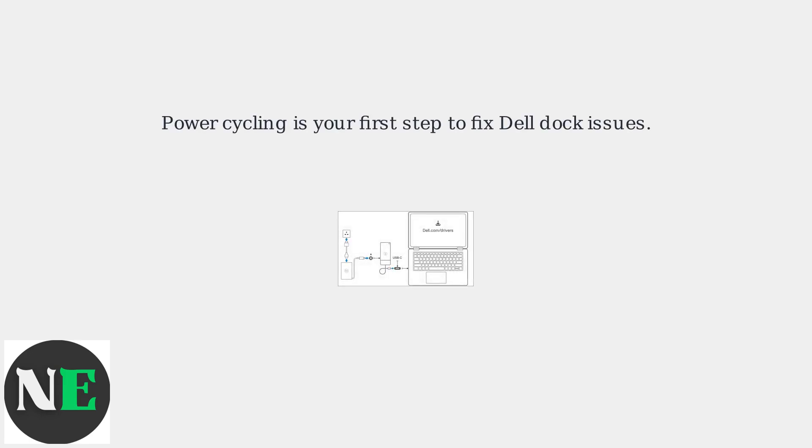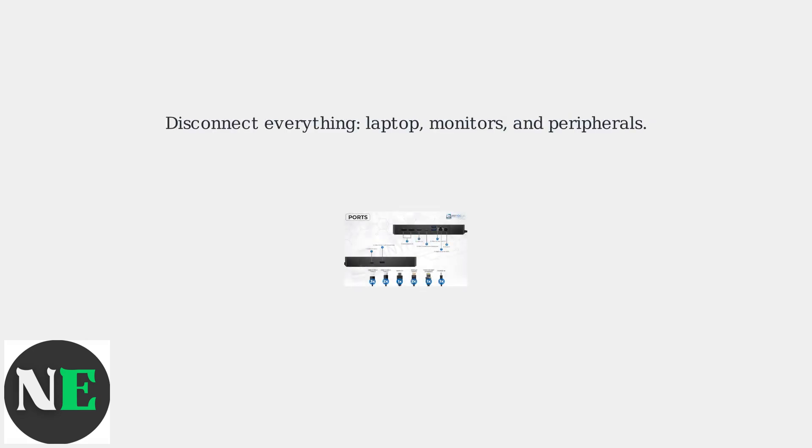Need to fix a Dell docking station issue quickly? Power cycling is your first step — it's a hard reset that clears temporary glitches. Disconnect everything: your laptop, monitors, and peripherals. This prevents data corruption.